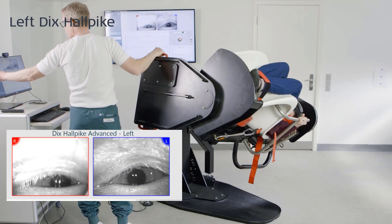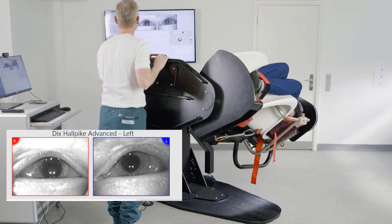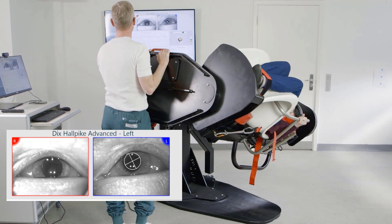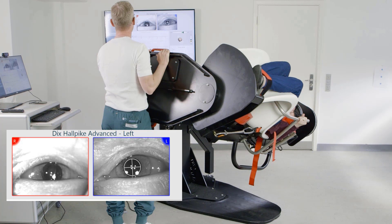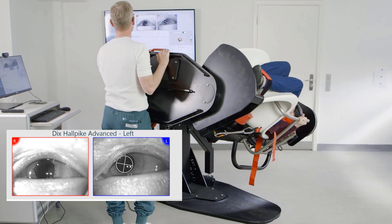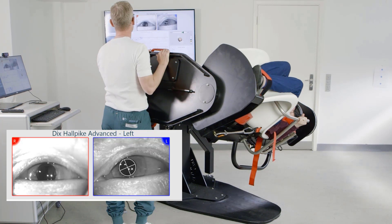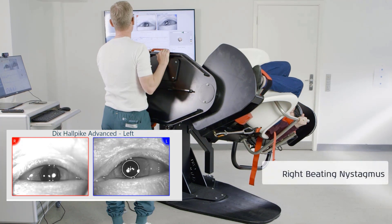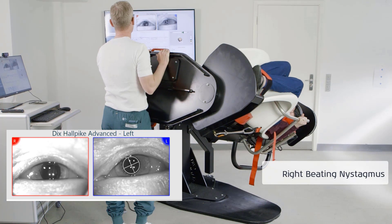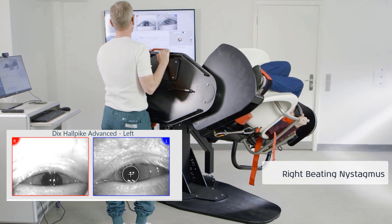Please observe instantaneous right-beating horizontal positional nystagmus that persists throughout the Dix-Hallpike position. Initially, one might get the impression that there is also positional rotational nystagmus, but that is not the case. Please also note that the patient is symptomatic in this position. No reversal of nystagmus was observed, but it is not shown in the video.